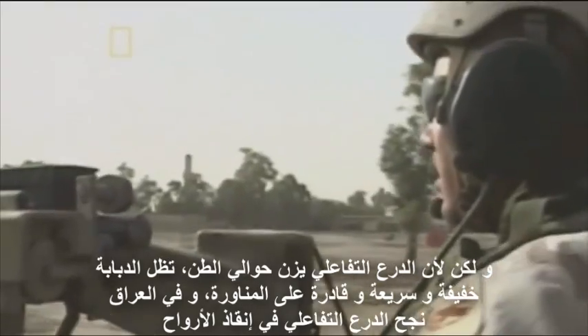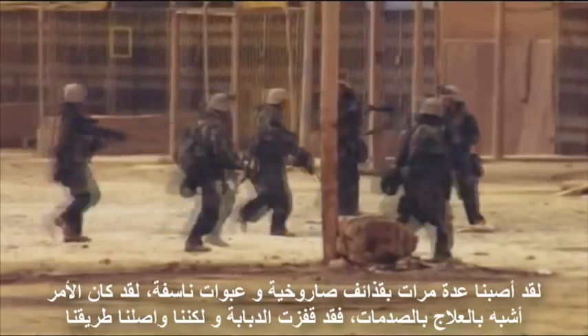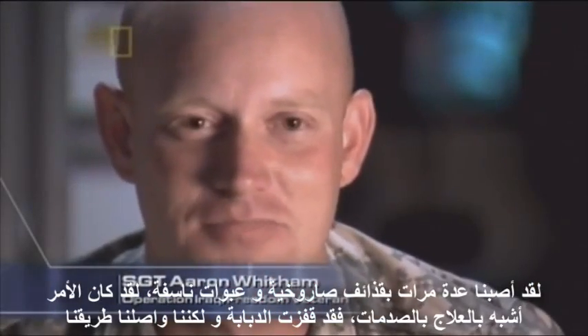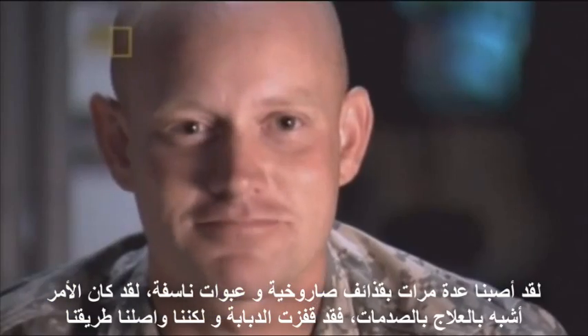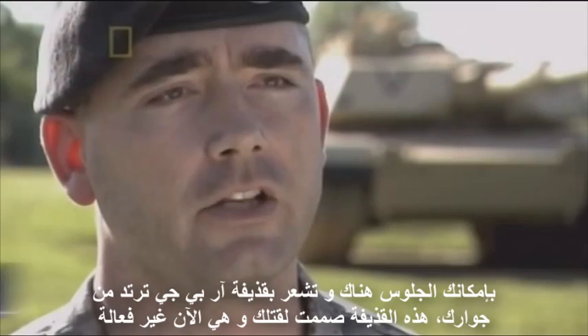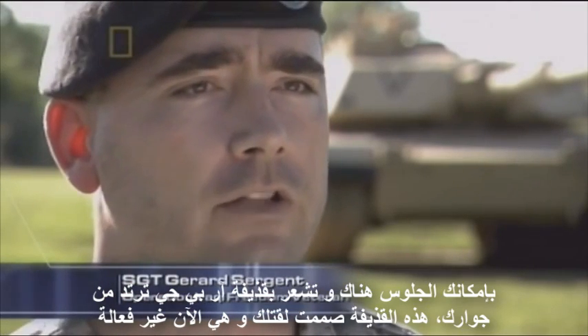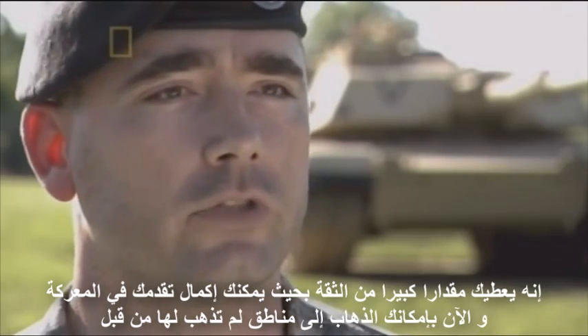Out in Iraq, reactive armor has already saved lives. "We did get hit with a couple of homemade RPG grenade-type devices — it was more of a shock therapy for us, but it bounced off and we kept on rolling." Reactive armor gives tank crews the edge in battle and the confidence they need to confront the enemy head-on. "You can feel a round bounce off of you — an RPG round, an item designed to kill you, is ineffective. It gives you huge amounts of confidence to step forward in battle and go into areas you did not before."